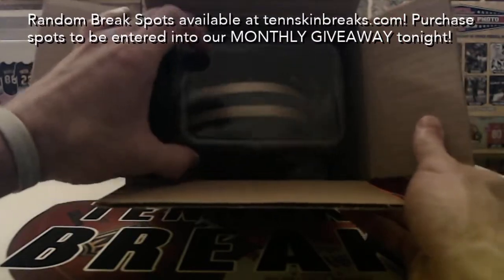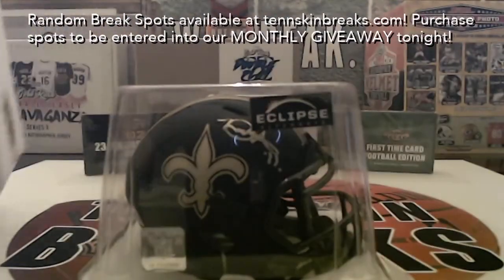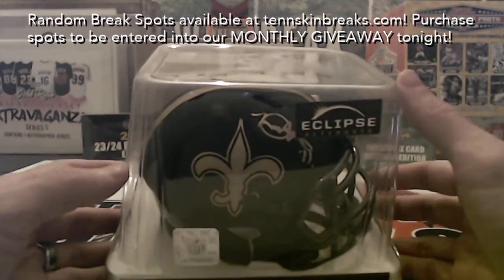All right, looks like we've got a Saint — it's going to be a clip Saints helmet, which falls in the NFC South. Daniel, that one's coming to you, man.